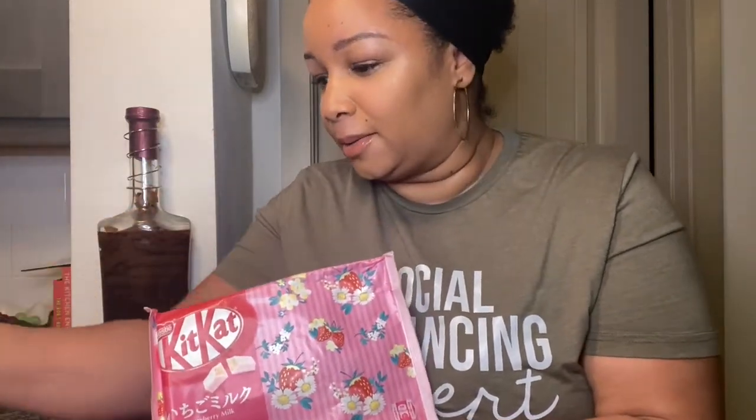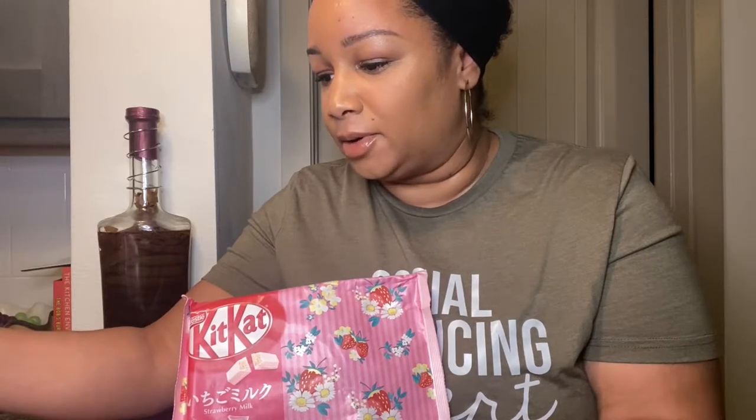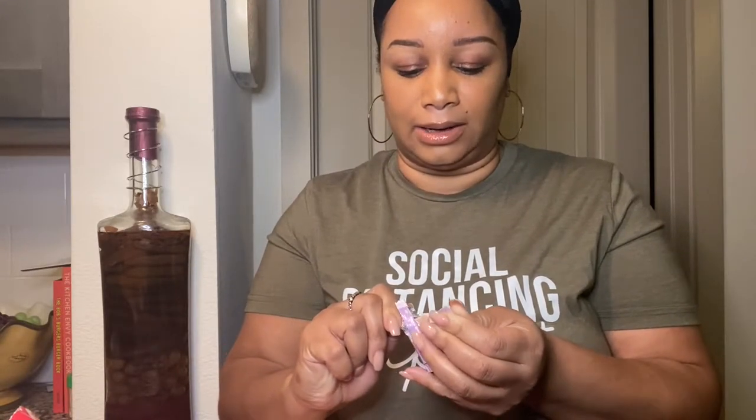Look at you smiling already! So obviously it's KitKat — it says Strawberry Milk, but let me double check. Yes, KitKat Strawberry Milk — it comes in individual pieces. He already ate them before I even had it, so I'm trying it for the first time. This is intense — it's good! If you like strawberry you will like this. I like it a lot.